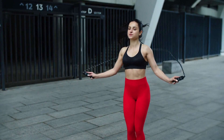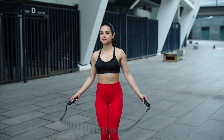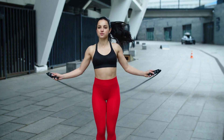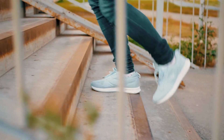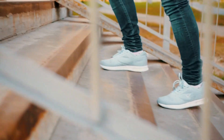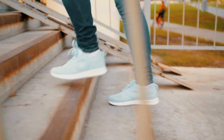Jump rope. Jumping rope is an efficient cardiovascular exercise that can elevate your heart rate, burn calories, and improve coordination. It can be done in short, intense bursts. Stair climbing. Utilize a stair climber or find a set of stairs to climb. Stair climbing is a great lower body workout that can help with fat loss.